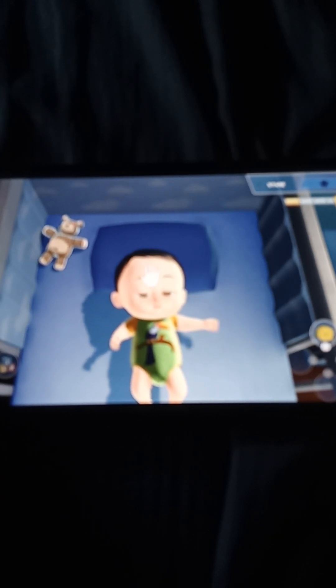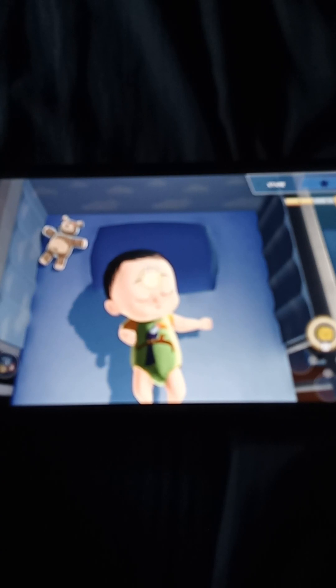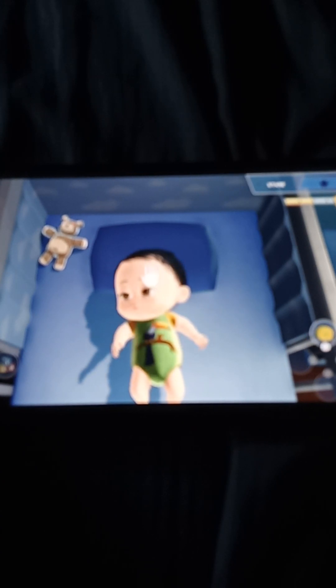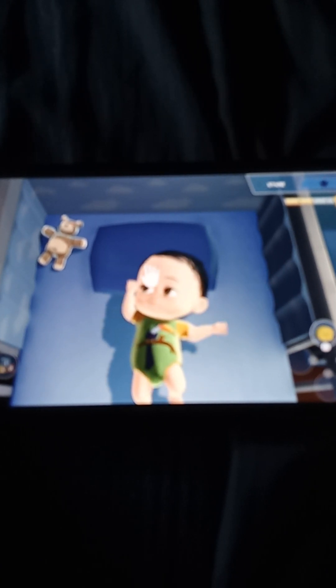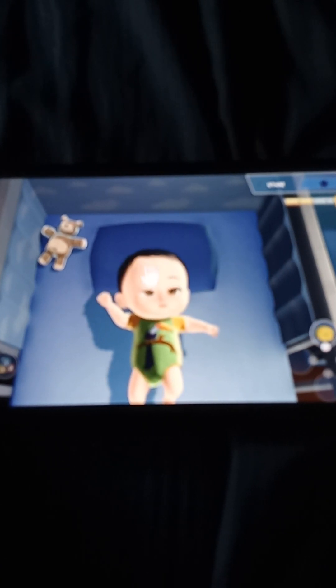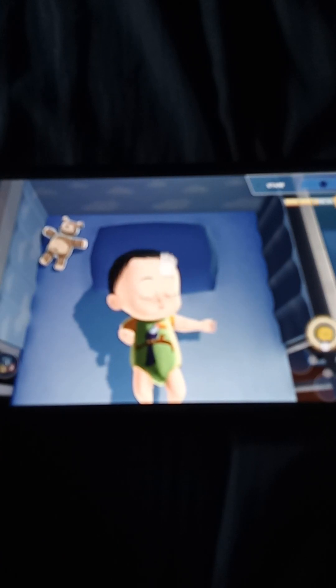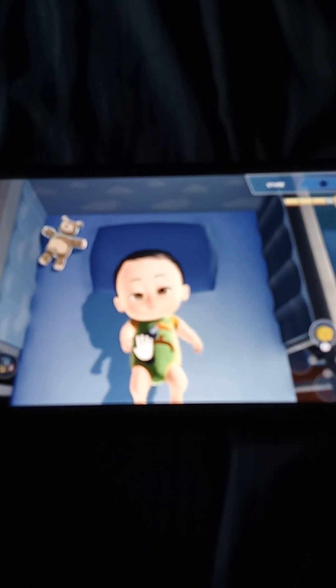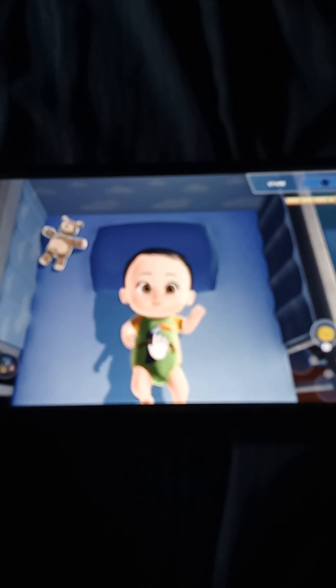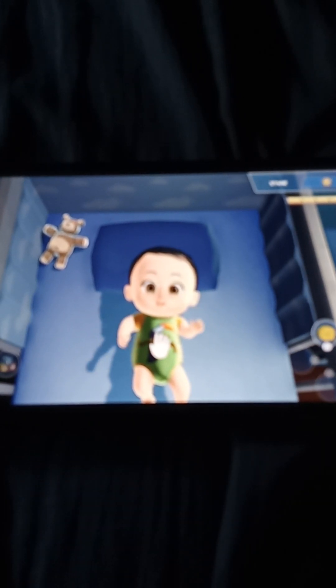Look at me. Peekaboo my precious. Peekaboo. Hey there. It took you a while, but you did it.